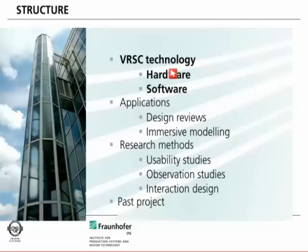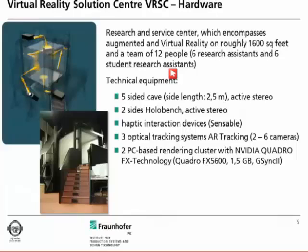We have a five-sided back-projected cave. We also have a two-sided hollow bench, which is also available within Visionnaire. We offer some haptic interfaces and haptic interaction devices. The cave and the hollow bench system use an optical tracking system with AR tracking cameras installed. The entire visualization is performed by a rendering cluster running NVIDIA Quadro X graphics cards.